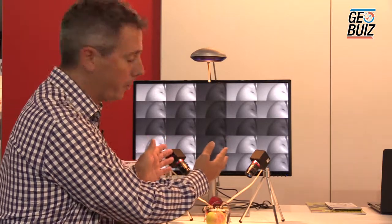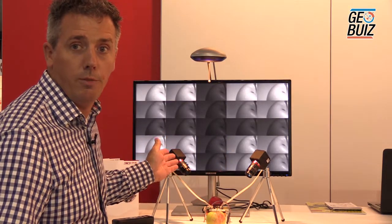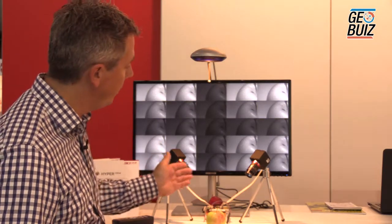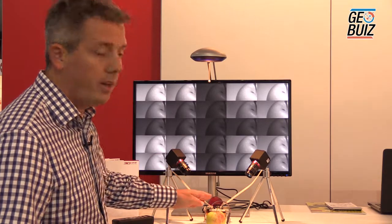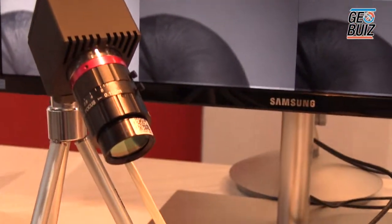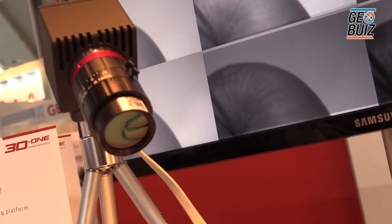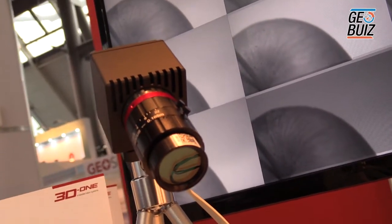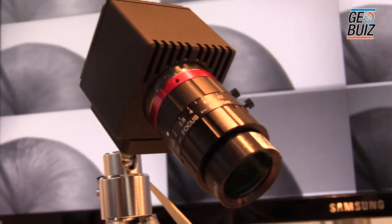We bring together multiple sensors — for example, a visible range hyperspectral imager with a near infrared hyperspectral imager, a GPS, an IMU, and an irradiance sensor to do the reflectance calculation. We have two cameras operating in a snapshot acquisition mode, acquiring in total 40 bands in the range 465 to 1000 nanometers.